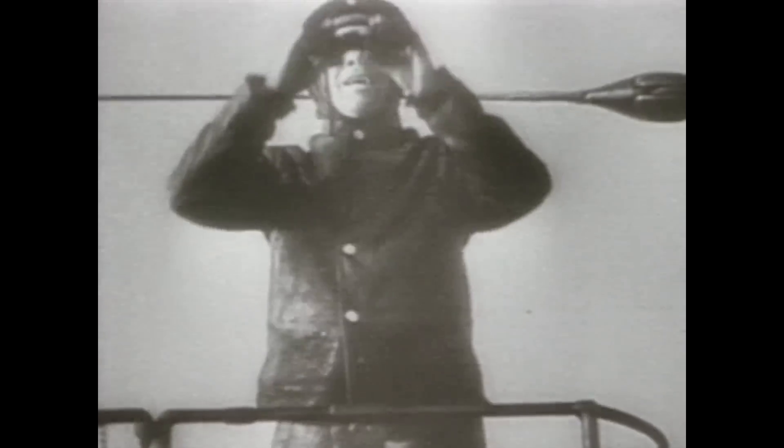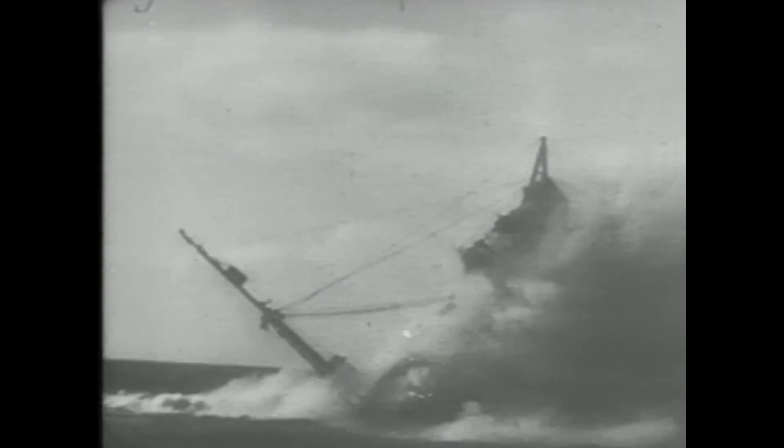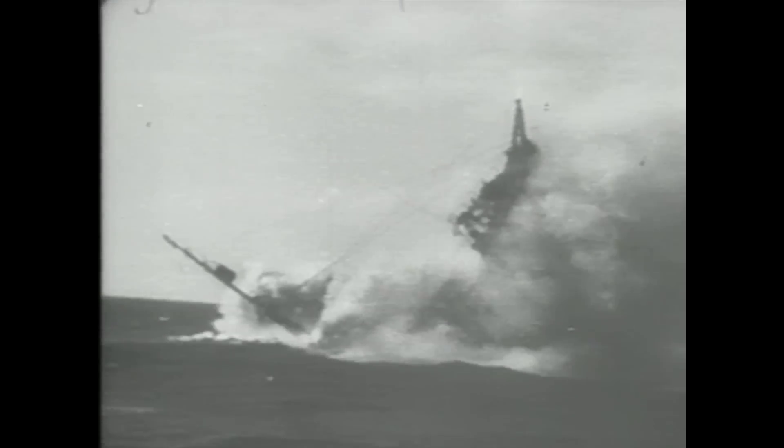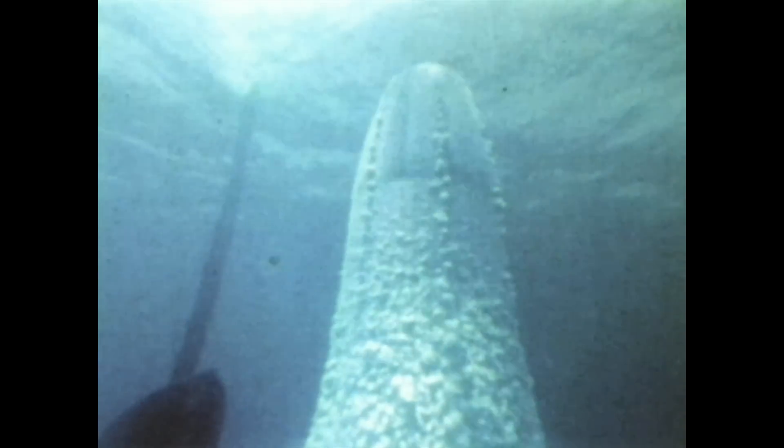The German U-boats of World War I sank 16 million tons of British shipping. In the two world wars, 80% of all the ships lost were destroyed by submarines. Today, a single U.S. submarine can carry more destructive force than all the firepower unleashed in both world wars — enough to obliterate cities or whole countries.